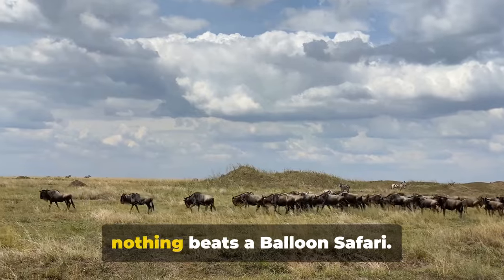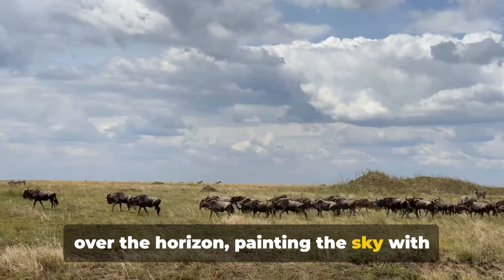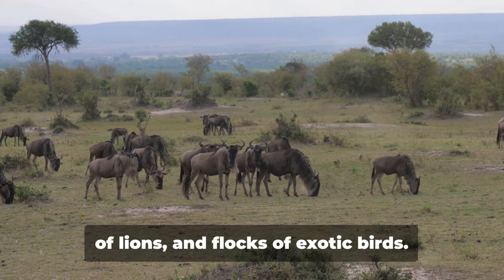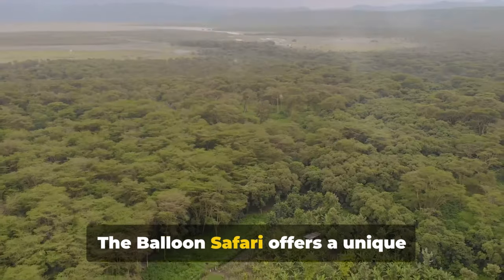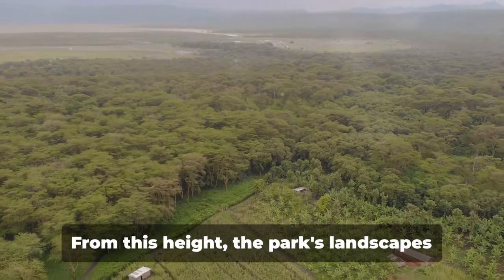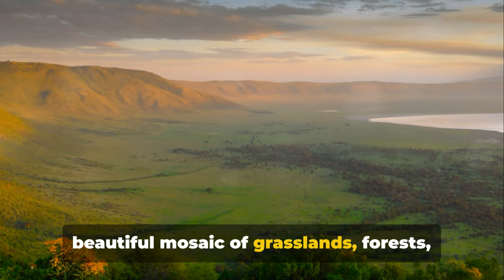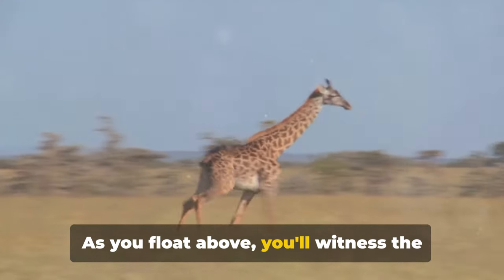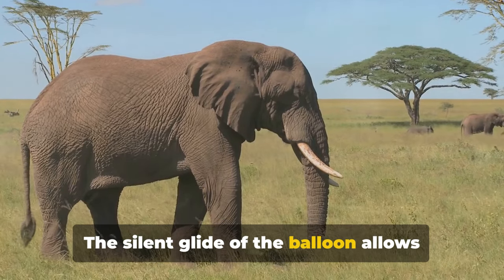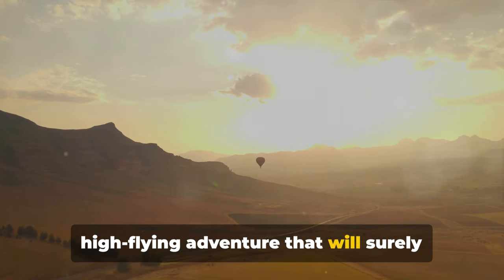For a bird's-eye view of the park, nothing beats a balloon safari. Imagine drifting gently over the vast plains of the Serengeti as the sun peaks over the horizon, painting the sky with hues of orange and pink. The world below is a symphony of life, teeming with herds of wildebeest, prides of lions, and flocks of exotic birds. From this height, the park's landscapes unfurl like an intricate tapestry — a beautiful mosaic of grasslands, forests, rivers, and hills. The silent glide of the balloon allows for a serene, intimate encounter with the wild. It's not just a safari, it's a high-flying adventure.